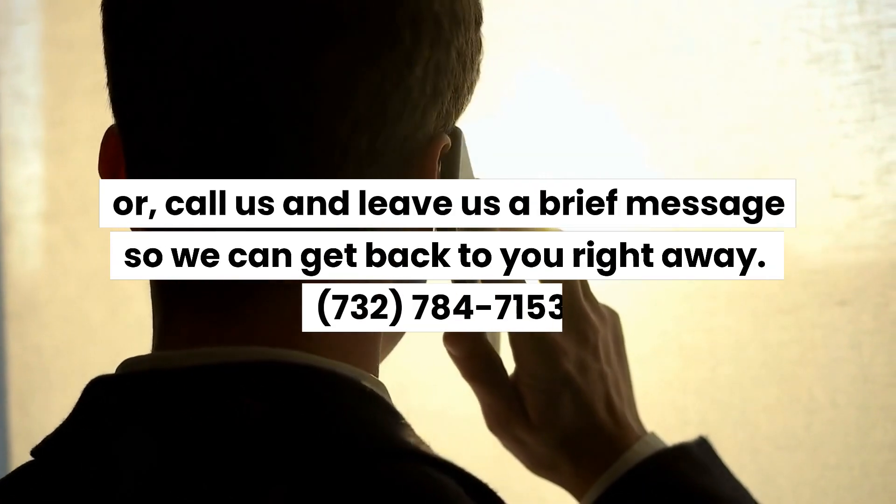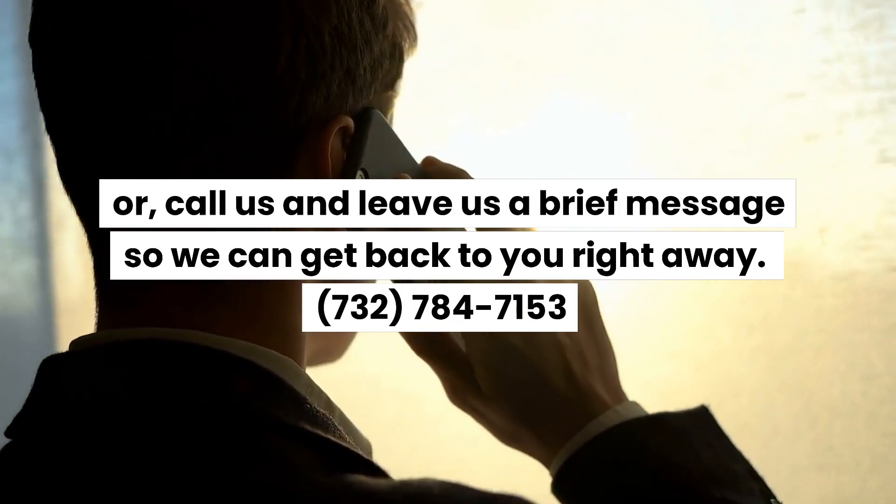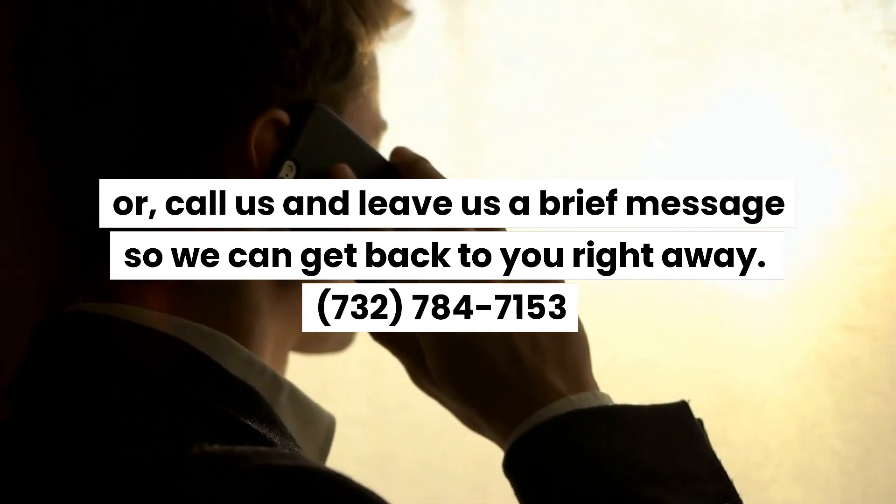Or call us and leave us a brief message so we can get back to you right away: 732-784-7153. You'll be glad you did.